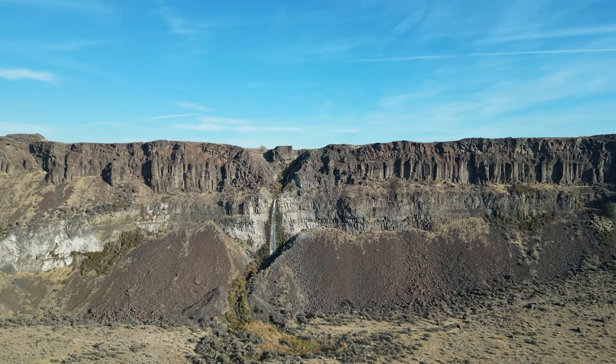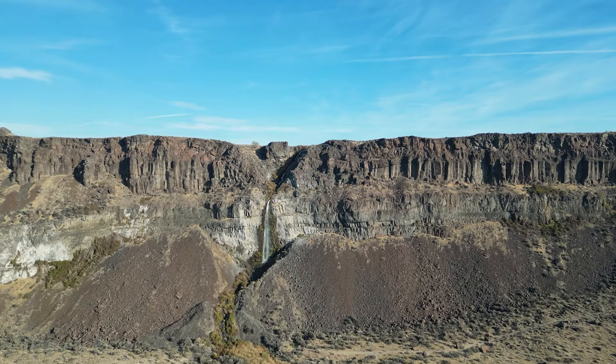Just a little further along Vantage Road, there's a very good view of the waterfall on the north side of the Coulee.